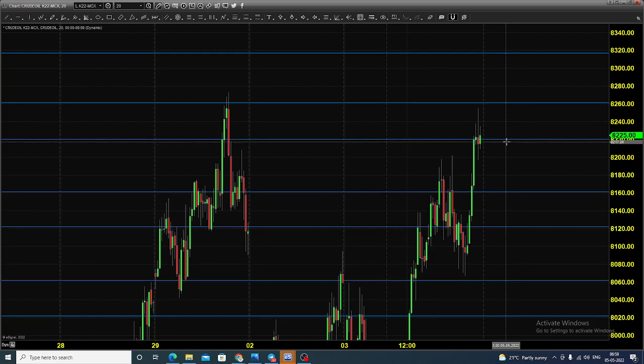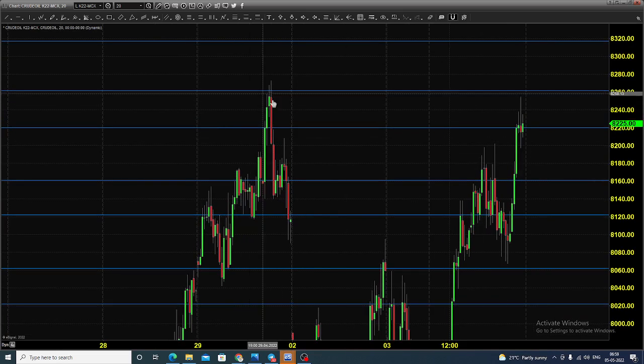Today you can expect the market to open within the range of 8220 and 8260. We have already witnessed some resistance in this particular zone of 8220 to 8260.